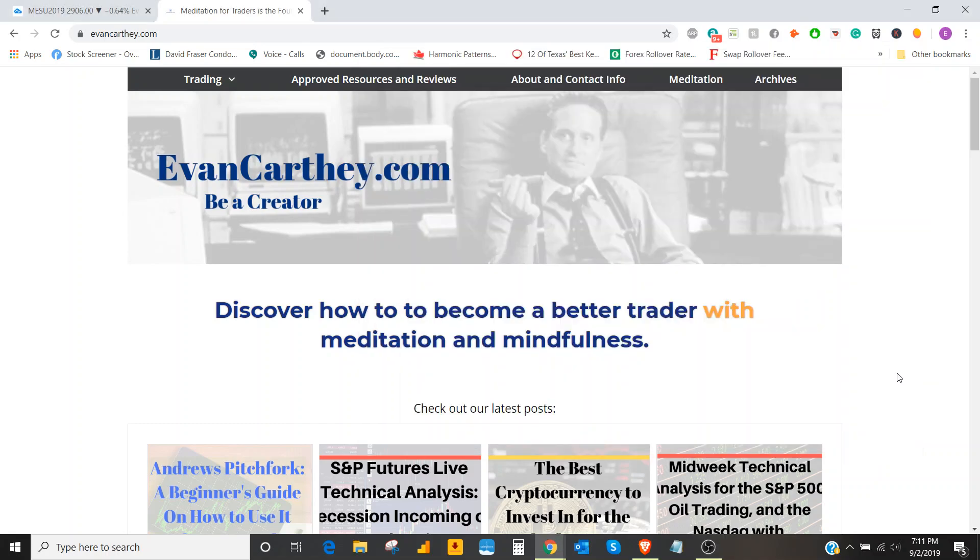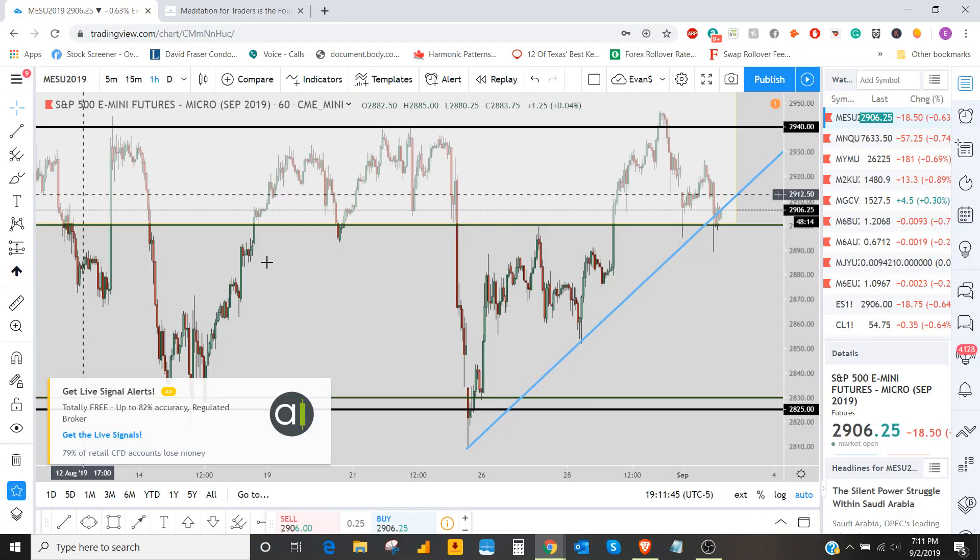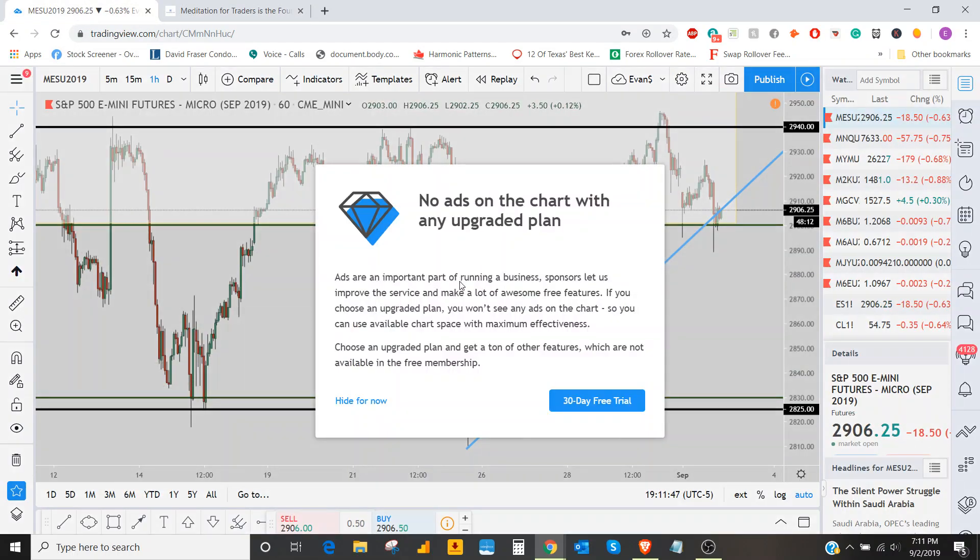Hey, what's up everyone? This is Evan Carthy from evancarthy.com. Today is September 2nd, 2019, and we're going to look at the S&P futures, the E-minis, S&P 500, NASDAQ, and also we're going to look at what happened today and what we're looking forward to tomorrow based upon the setups I use. So we'll start off here looking at the S&P 500.